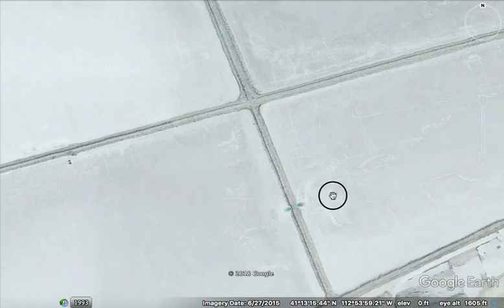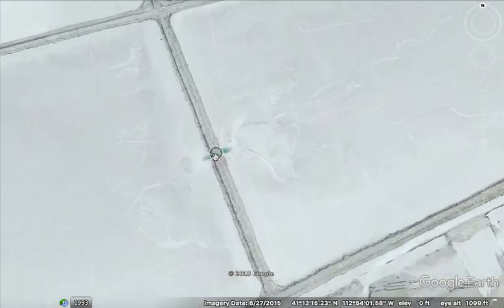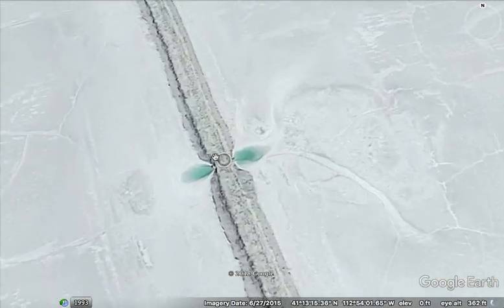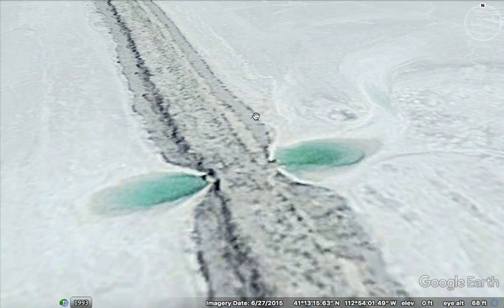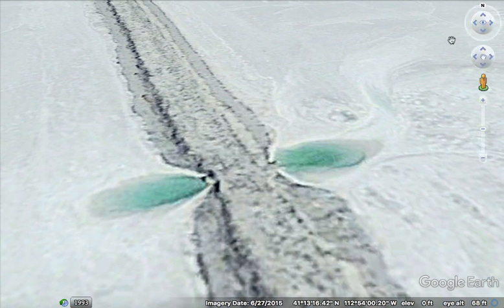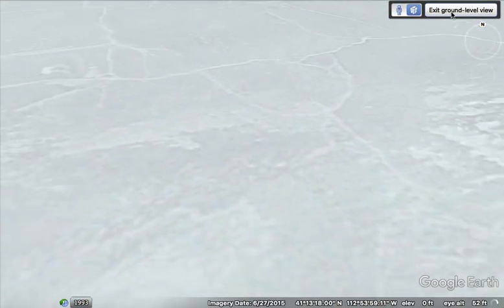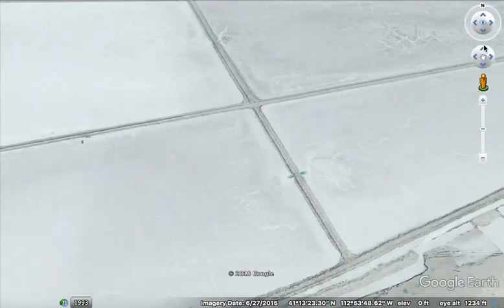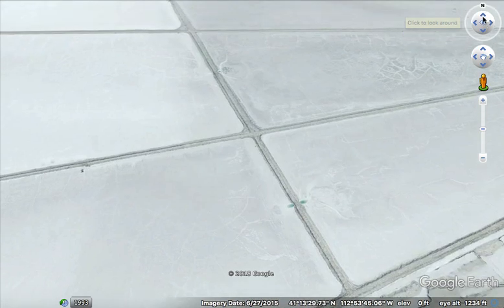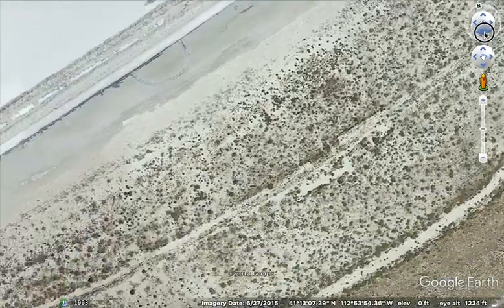Here, it seems like along these lines there's this energy field. And what we end up seeing is water accumulating. A lot of these old lines will have water that accumulates along them, and it creates natural springs.